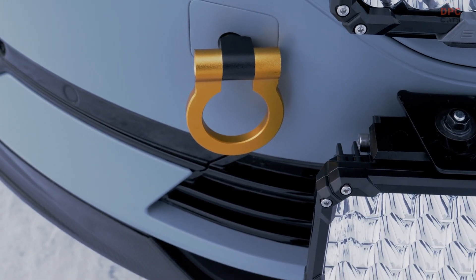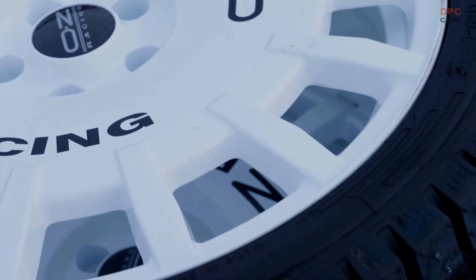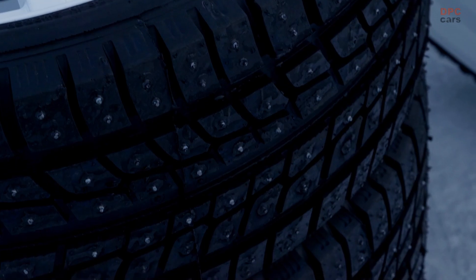Custom-made 19-inch studded winter tires, each featuring 4-millimeter metal studs, give the Polestar 2 Arctic Circle the mechanical credentials to be quick and agile on snow and ice.